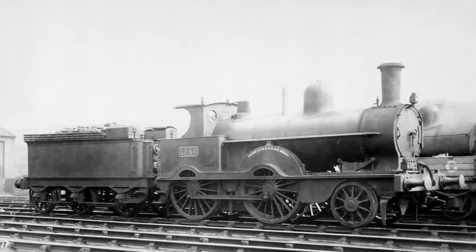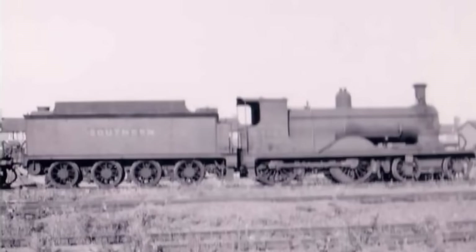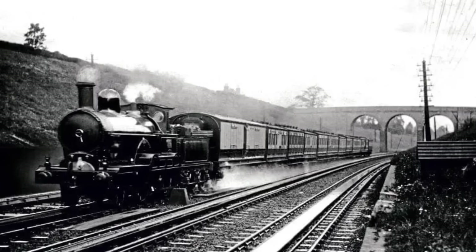In the days of steam, one challenge always remained — how to keep a train moving for hundreds of miles without stopping for water. Steam engines burned coal, but they also needed thousands of gallons of water to keep running. If they stopped for refills, journey times dragged on for hours. That's when one brilliant engineer had an idea that would revolutionise railway travel forever.